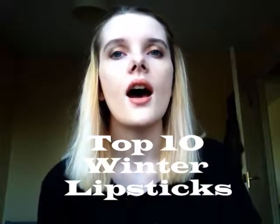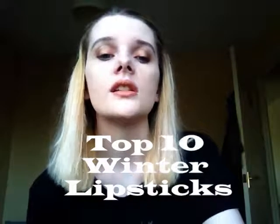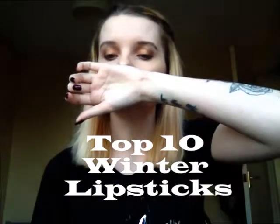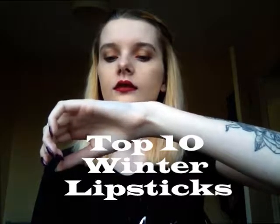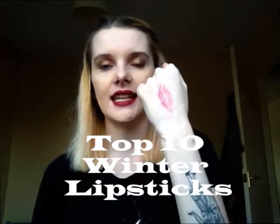Hello darling! Is Kitten coming in? No, he's washing his arse. Hi and welcome back to my channel, I am Lucy and today you are watching my Top 10 Winter Lipsticks.